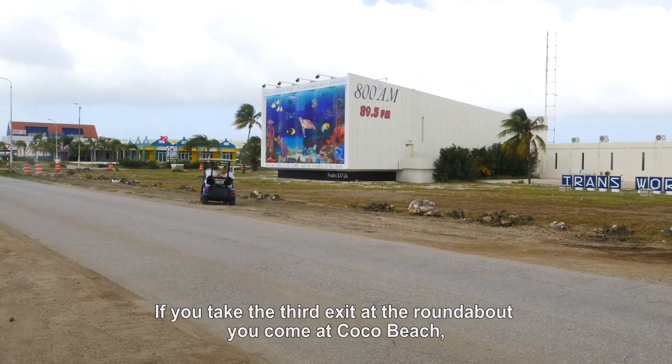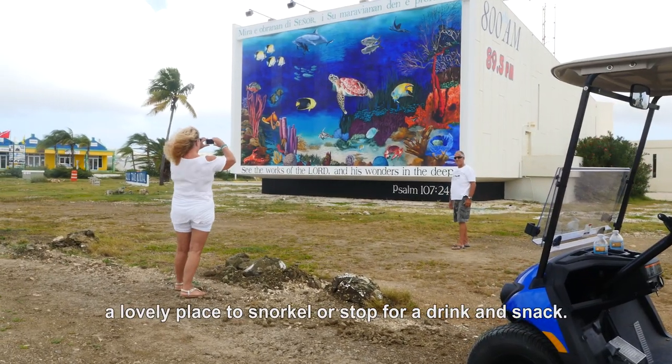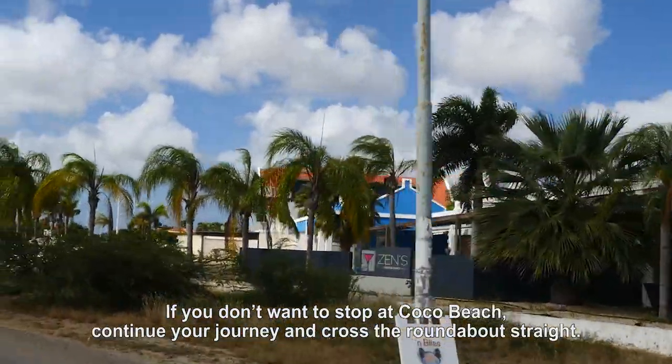If you take the third exit at the roundabout you will arrive at Coco Beach — a lovely place to snorkel or to stop for a drink or a snack. If you do not want to stop at Coco Beach, continue your journey and cross the roundabout straight.